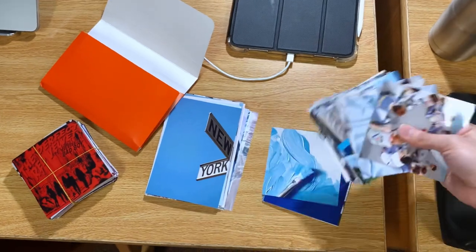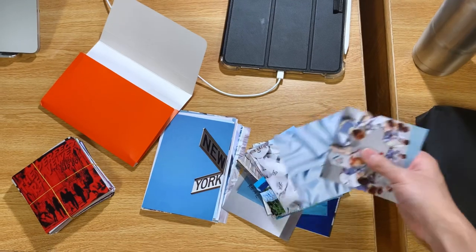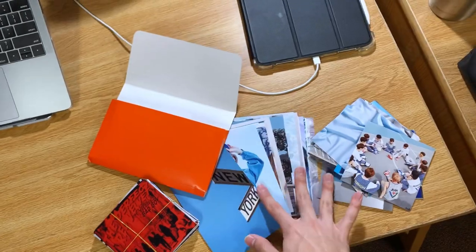The theme I was going for was blue, white, cool-toned. So I printed out a bunch of random aesthetic pictures and K-pop pictures in two different sizes.